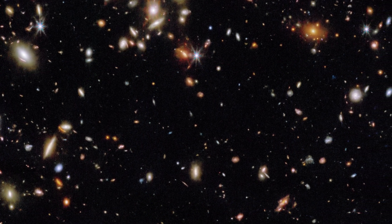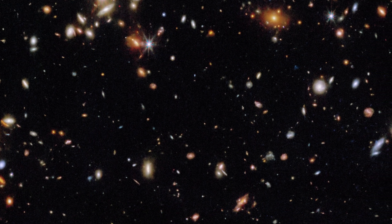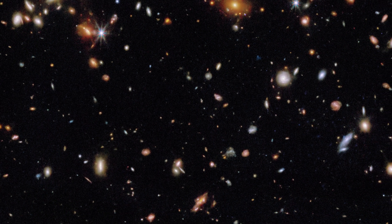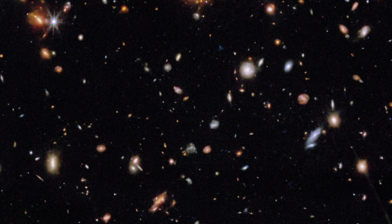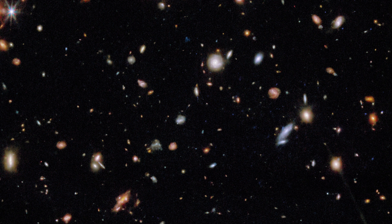So why do this? Why use up so much time of the most powerful telescope we've ever built? Because doing so allows JWST to look incredibly deep into space, and because light takes time to travel, very far back in time. When we look at distant galaxies, we are seeing them as they were billions of years ago, when their light first started on its journey to us.